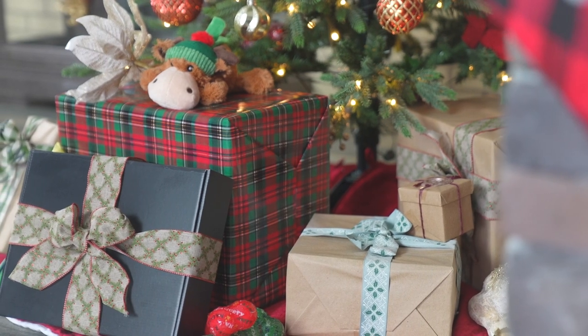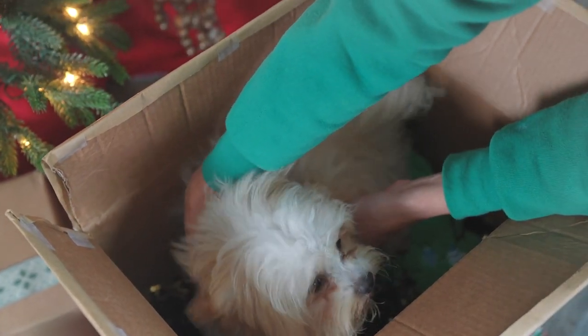Many people dream of giving their family member, their children, their spouse, their loved one, a puppy for Christmas. They dream of wrapping that puppy in a big box, then they open up the box and the puppy pops out and everything is just beautiful.